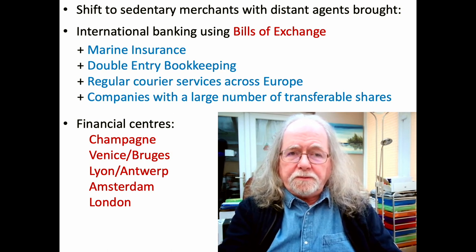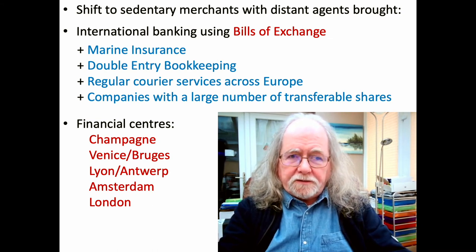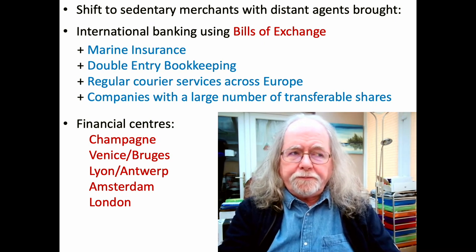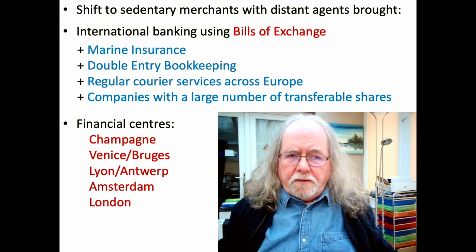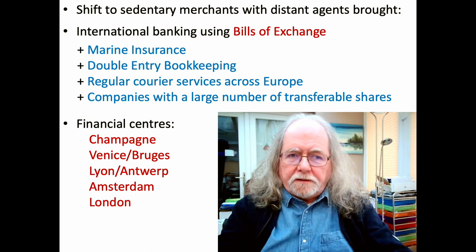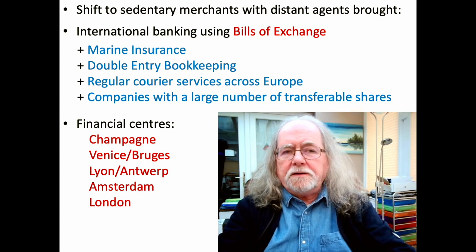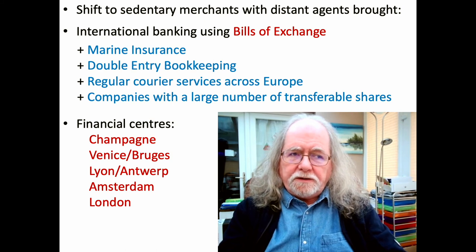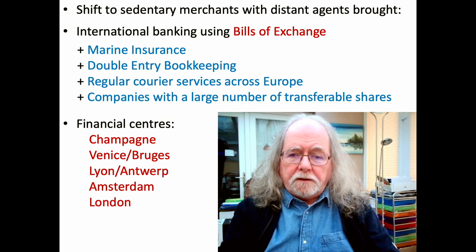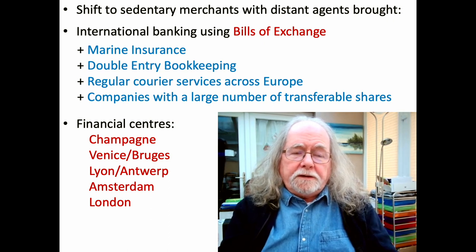The shift brought the use of double entry bookkeeping to support bills of exchange and to facilitate the transfer of amounts between different entities. It brought the requirement for regular courier service across Europe, visible certainly by the middle of the 12th century. Companies with a large number of transferable shares began to appear, which enabled shares to be bought and sold — so you had shares trading on early equivalents of stock exchanges, particularly in early modern Europe.